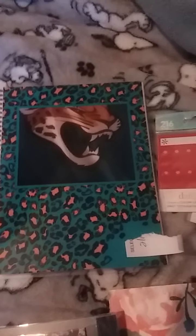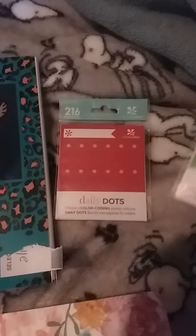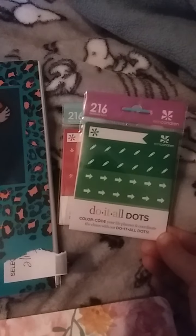For my order, since I ordered the notebooks, Erin Condren sent me some free daily dots and free do-it-all dots.